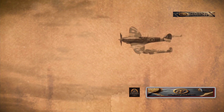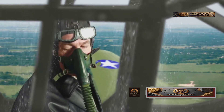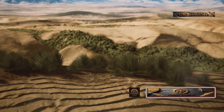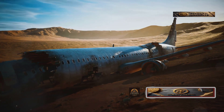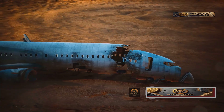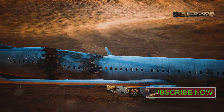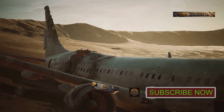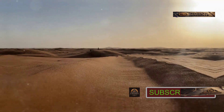On June 28, 1942, Sergeant Dennis Copping was flying a damaged Kitty Hawk P-40 fighter jet to a British base for repairs. Somewhere along the way, he vanished without a trace. Seventy years later, in 2012, an oil worker stumbled upon the plane wreckage by pure chance. Despite decades in the harsh desert, the aircraft was remarkably well-preserved and was moved to the El Alamein Military Museum for restoration. But no trace of Sergeant Copping was ever found, and his disappearance remains one of the Sahara's unsolved mysteries.